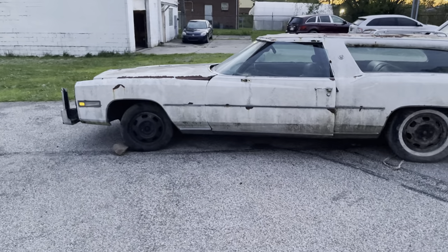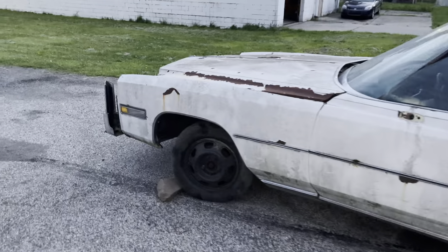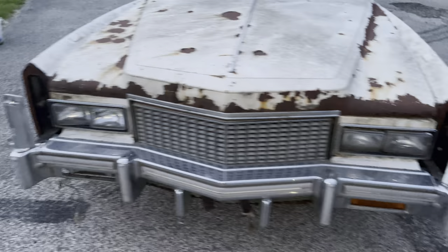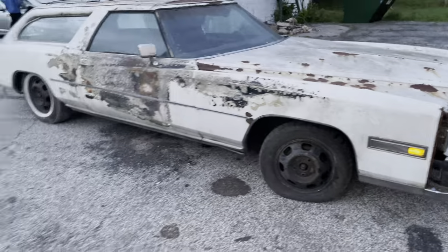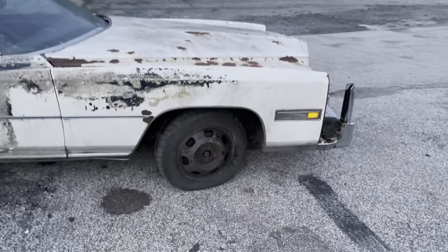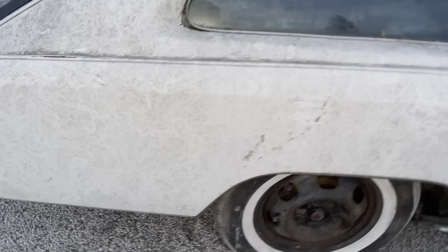1976 Cadillac Eldorado Wagon, Comstock — made about this in Washington. I had to get it all the way over here to Cleveland, Ohio. I've been looking for this car for a while, I found it, and it didn't even take me that long. It needs some work, but that's all good.